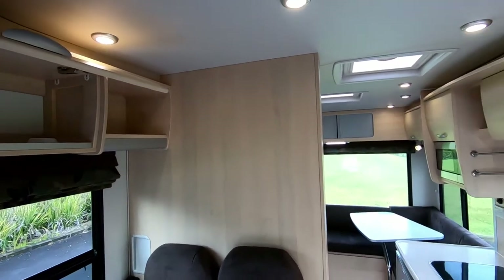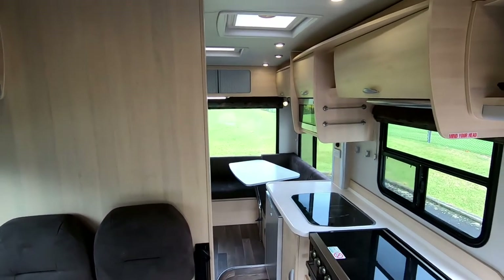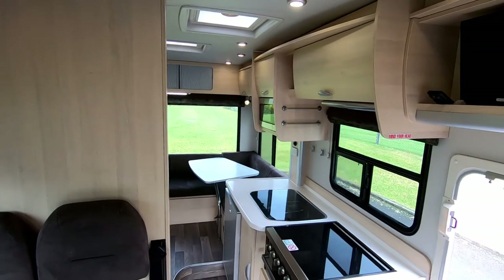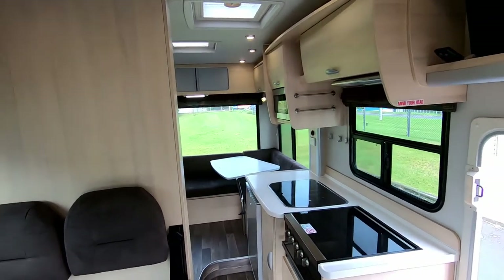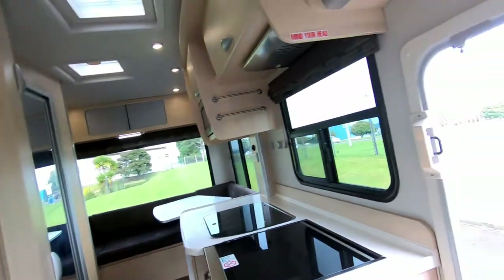Another key point about this motorhome: even if you're a six-foot, six-and-a-half footer, you won't have problems here. This motorhome is huge in terms of the height it gives you. Have a look at me standing here now — look at the height. This is the lowest point, and this would be the highest point.